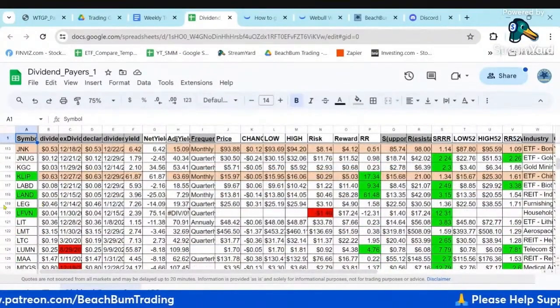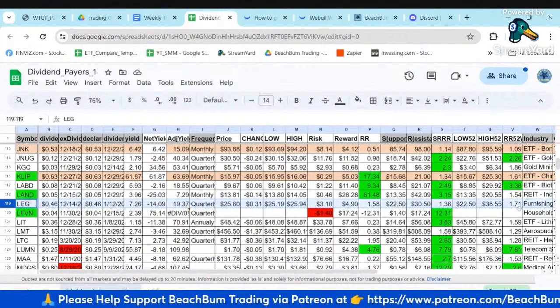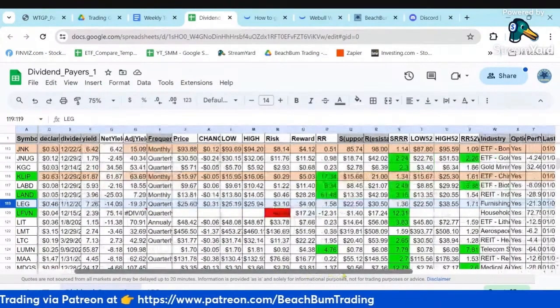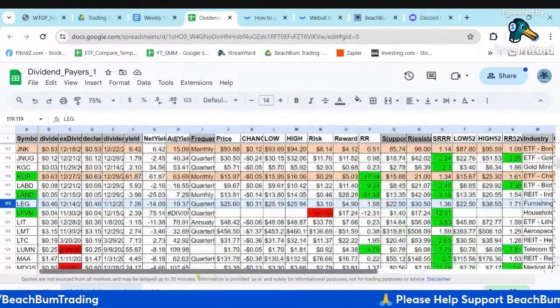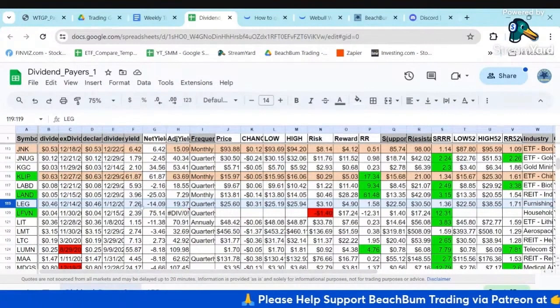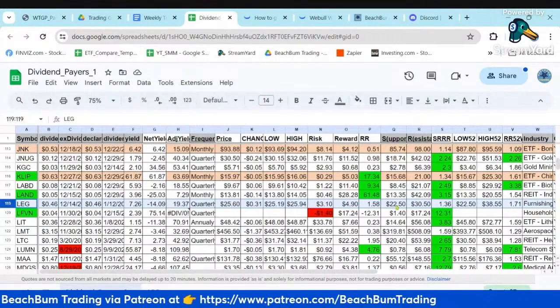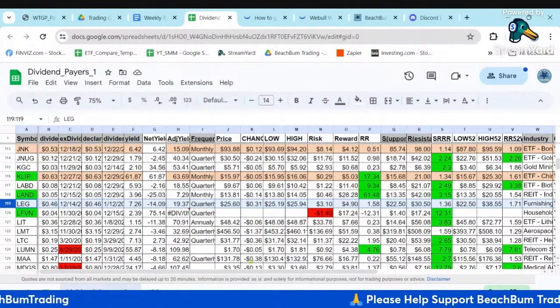Here's LEG. You can see it pays a 46-cent dividend, with the next dividend date on 12/14. It's a quarterly dividend. Looking at its yearly performance — we added that yearly performance analysis and a net yield — it has underperformed, being down 21% for the past year. It gives a nominal yield of 7%, but its performance has been poor. The risk-reward profile isn't all that great right now, so it's kind of balanced.